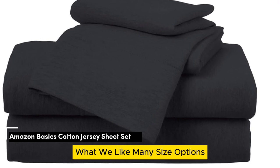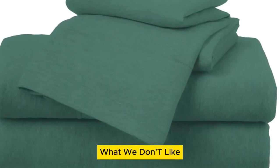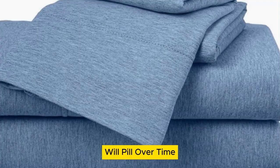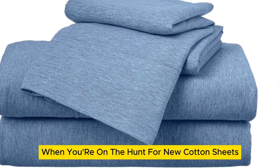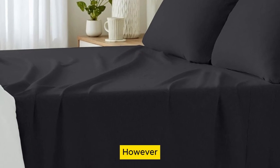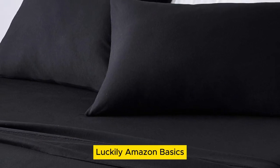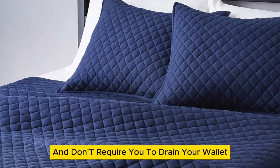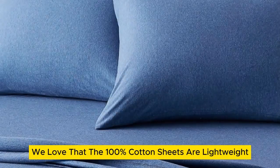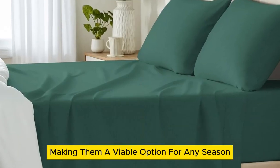Number 2. What we like: many size options, numerous color options, cozy yet lightweight. What we don't like: only fits mattresses up to 14 inches thick, will pill over time. When you're on the hunt for new cotton sheets, the purchase can feel prohibitively expensive at times. However, you shouldn't have to break the bank on new bedding. Luckily, Amazon Basics cotton jersey sheets are super comfortable and don't require you to drain your wallet. We love that the 100% cotton sheets are lightweight, making them a viable option for any season.